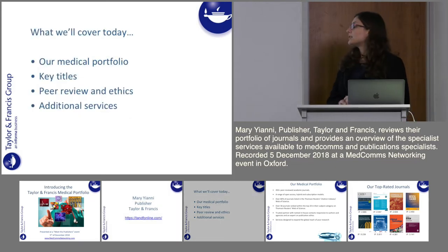What we're going to cover today is a brief overview of our medical portfolio, some discussion over some of our key titles, a little bit of information about our peer review policies and ethics, and then some information about additional services that we offer.